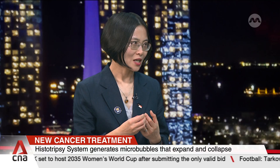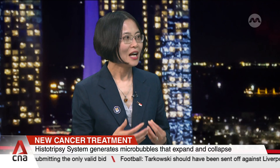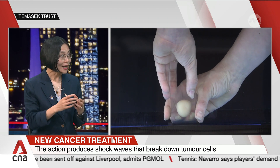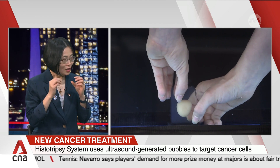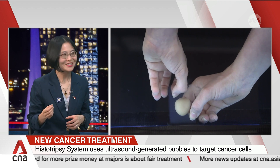Histotripsy has been approved by the FDA for non-invasive treatment of liver tumors. Compared to other existing treatments like surgery or radiation, it's no pain, no incision, non-invasive. Patients return home immediately after the procedure — they can have dinner at home and return to normal activity the second day.